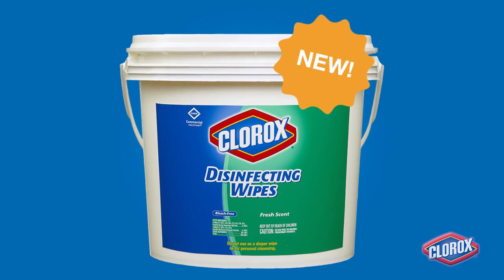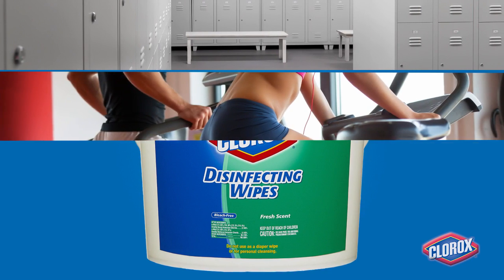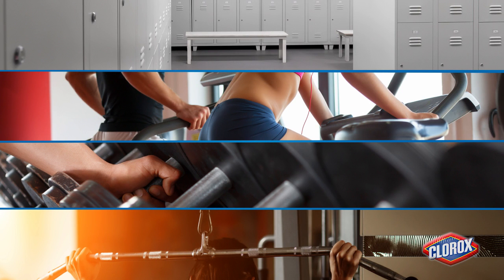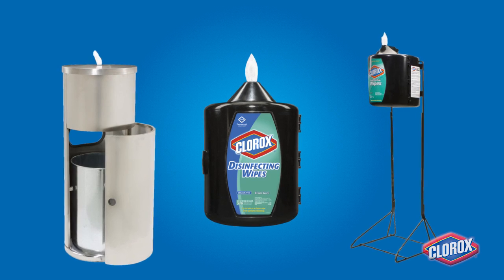Clorox Disinfecting Wipes in the new economical bulk wipe canister are the smarter solution for tough jobs in high-touch areas. The 700-count bulk wipe canister fits readily into standard upward pull dispensers.